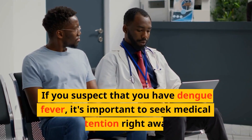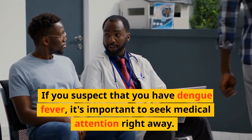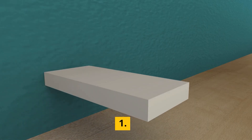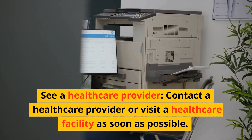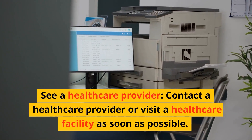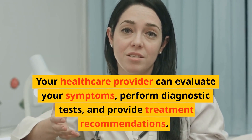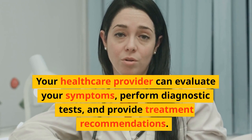If you suspect that you have dengue fever, it's important to seek medical attention right away. First, see a healthcare provider — contact a healthcare provider or visit a healthcare facility as soon as possible. Your healthcare provider can evaluate your symptoms, perform diagnostic tests, and provide treatment recommendations.